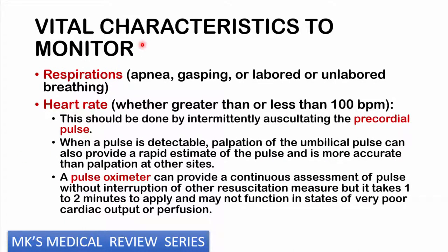The two parameters to monitor during resuscitation are respirations and heart rate. Watch for apnea, gasping, or labored breathing. You want the heart rate above 100; it becomes a critical issue if persistently below 60. You can ascultate the precordial pulse intermittently, as you may not be able to palpate peripheral pulses. The umbilical pulse can provide a rough estimate and is actually more accurate than other peripheral sites. Pulse oximeters attached to the right hand can also help determine pulse and oxygen saturation.